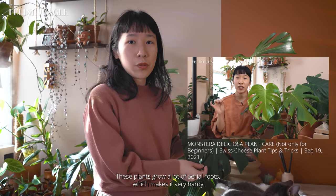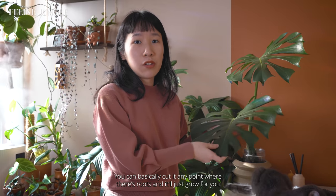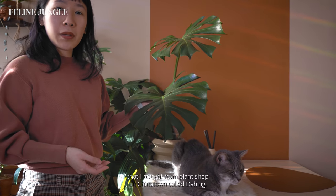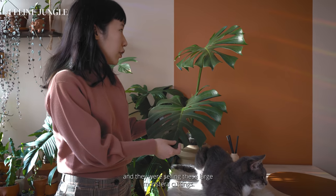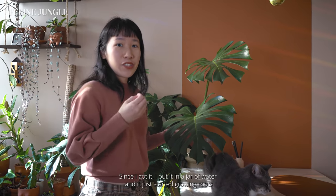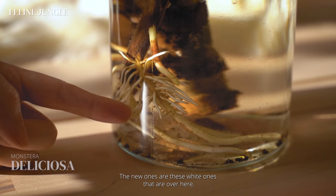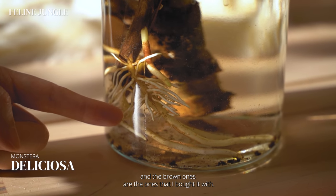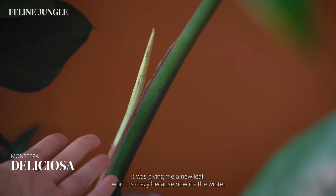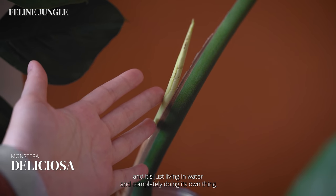These plants grow a lot of aerial roots, which makes them very hardy. You can cut at any point where there are roots and it'll just grow for you. This specific one I have right here is a cutting I bought from a plant shop in Chinatown called Daihing. Since I got it, I put it in a jar of water and it started growing roots like crazy. Last week I even discovered it was giving me a new leaf, which is crazy because it's winter and it's just living in water and doing its own thing.